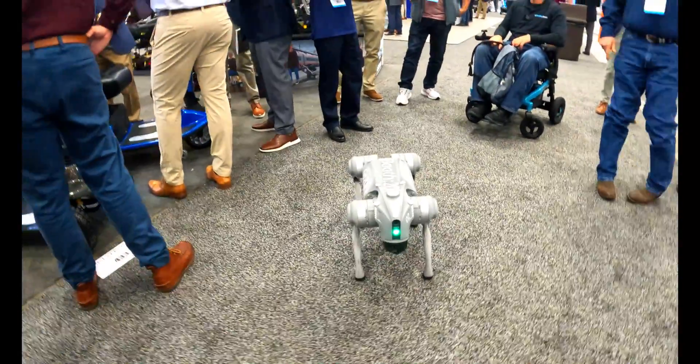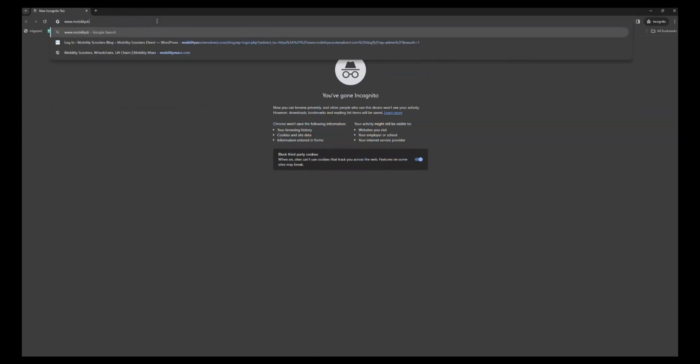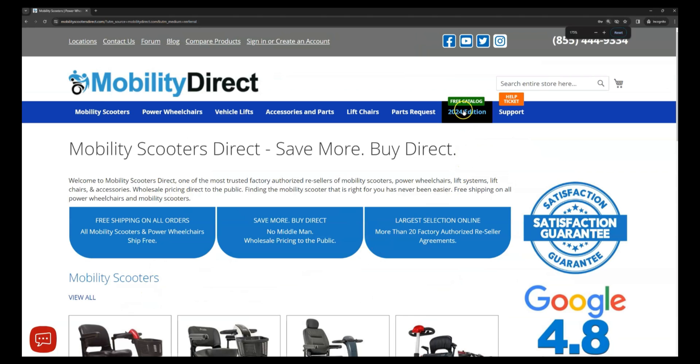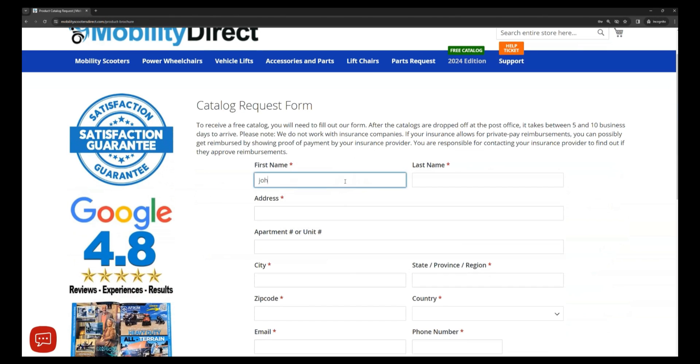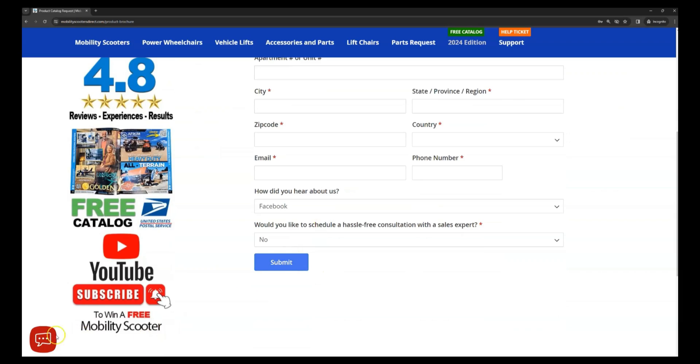Before we get into it, I do want to tell you about our free product catalog. If you want a copy, just go to our website, MobilityDirect.com. Click on the green button at the top of every page that says free catalog, fill out that simple short form, and you'll get one in the mail within one to two weeks tops.